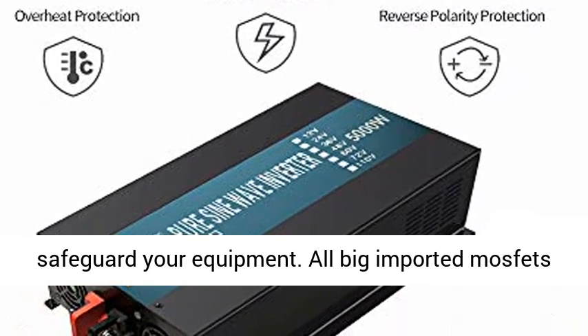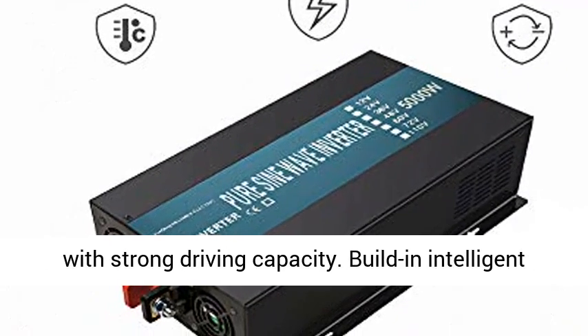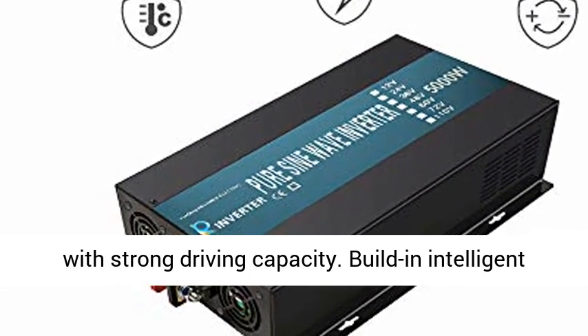High Quality Pure Copper Inductants filter the wave form to ensure the true Pure Sine Wave AC output, safeguarding your equipment.